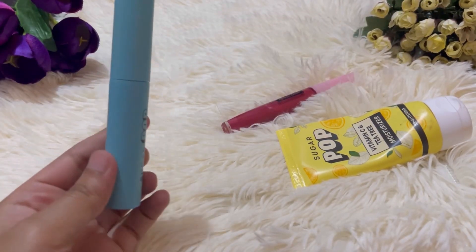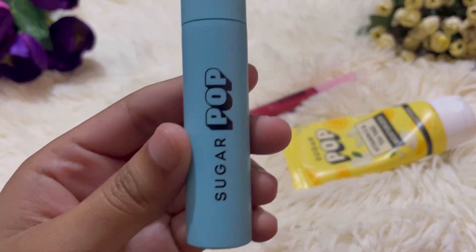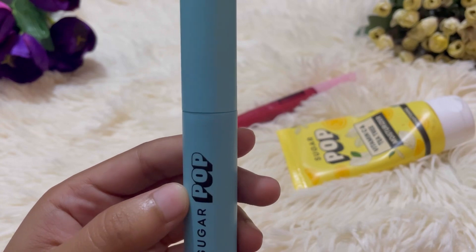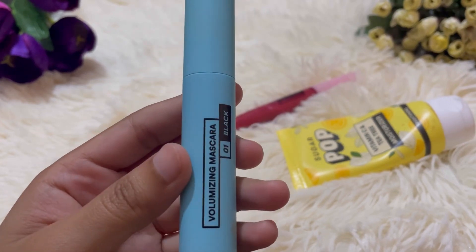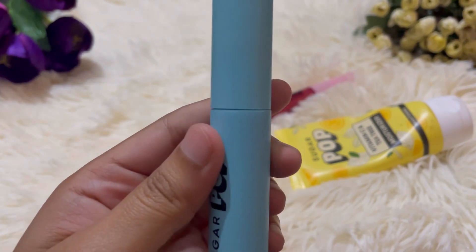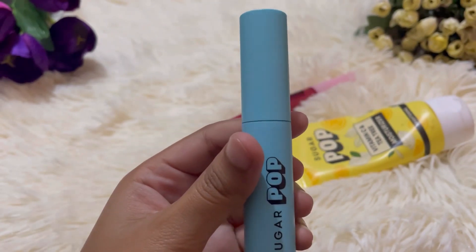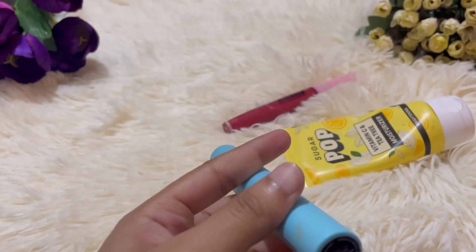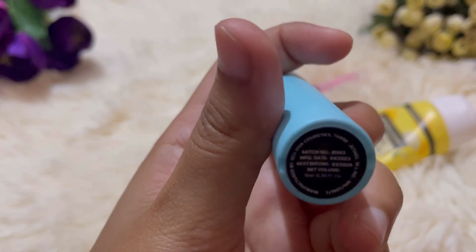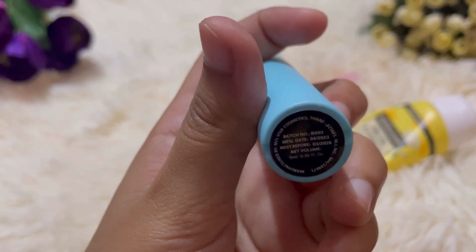Then the third one was my mascara, which is also Sugar Pop mascara. The price range is around $150 or $199, so not too costly. Actually, if you look at it, there are three products in the $200–$300 range. And it's newly launched — it recently came here, so I thought I'd try it.